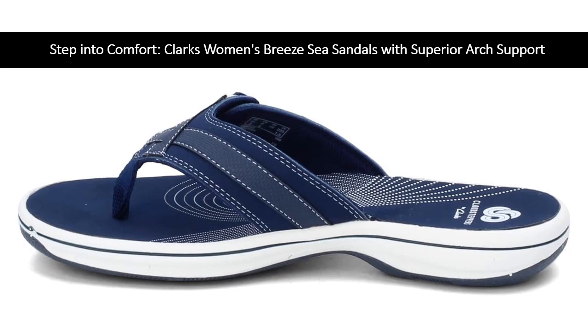Customers rave about the cushioned footbed that provides relief for conditions like plantar fasciitis. Whether you have high arches or low-ish arches, these sandals offer a perfect balance of support and comfort, allowing you to walk with ease and confidence.